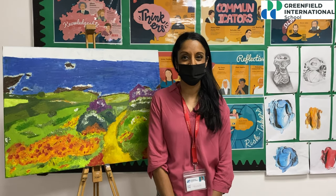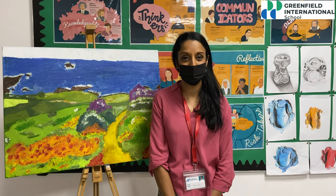Each toy has a different purpose. I'm very proud of their creations and the way that the KG students enjoyed playing with them.